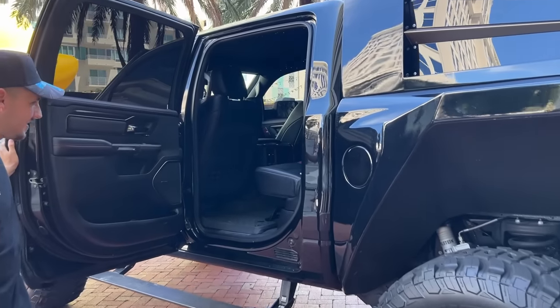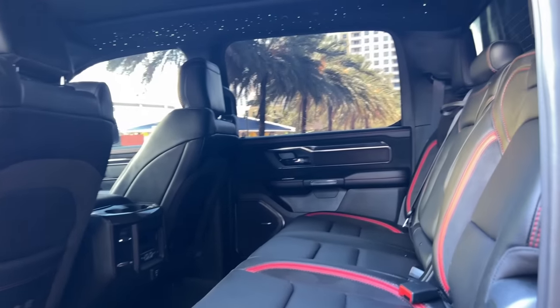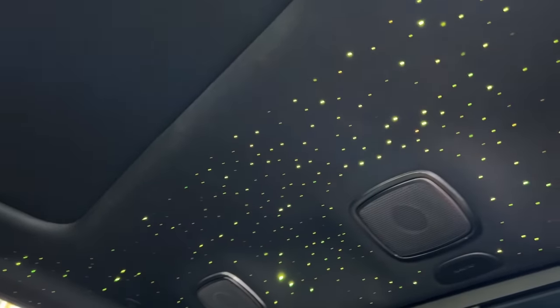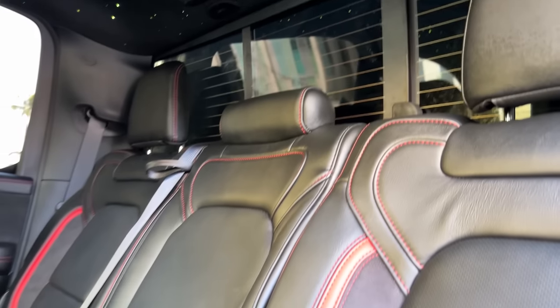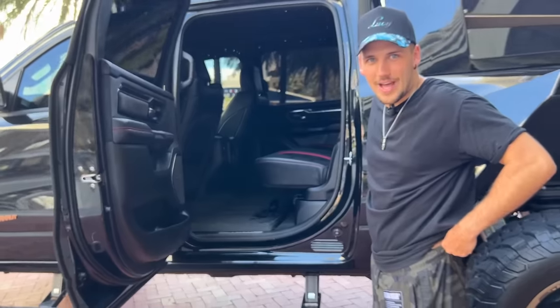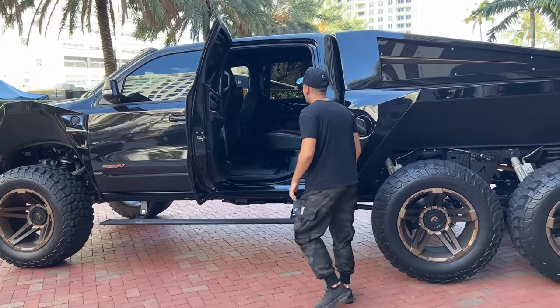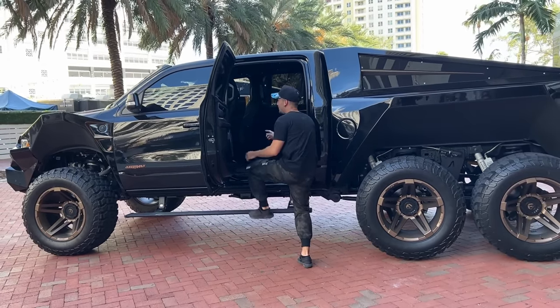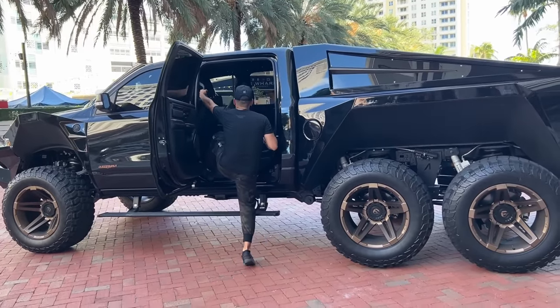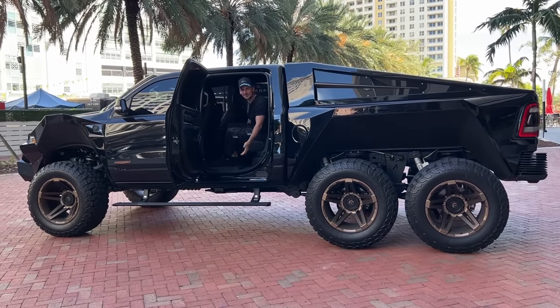To get inside you need the power step — unless you've got crazy hops. Check out the inside: the first thing you're all going to see is a starlight roof. This is like a monster truck but it's got a Rolls-Royce interior — luxury. I'll try to step inside without the power step to show you what that looks like — luckily there's a handle, but it's a lot easier with the step.